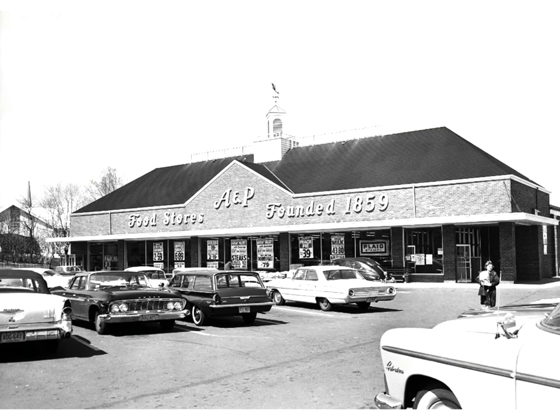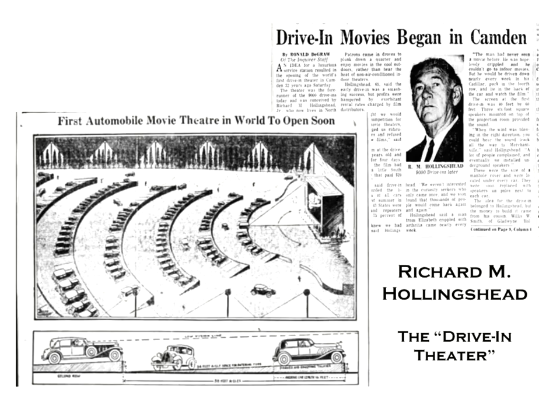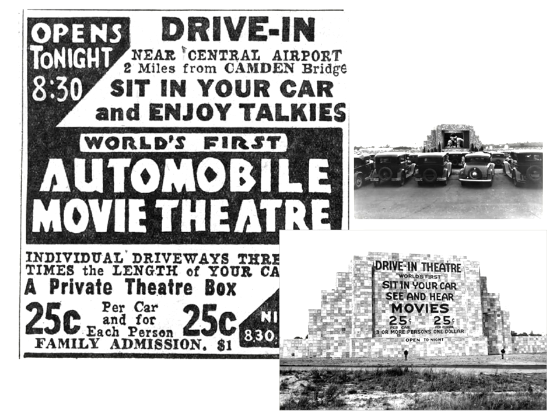The major factor in supermarket growth was the transportation revolution of mass automobile ownership. Yet another symbol of the 50s was the drive-in theater. The first drive-in theater opened in June 1933 in Camden, New Jersey. Richard Hollingshead developed this idea after showing home movies in his backyard during hot summer evenings. Hollingshead laid out a tract with 50-foot-wide aisles, ramped so that viewers could see over the cars in front of them, sunk the projection pit, and charged 25 cents per person and a maximum of $1 per car.